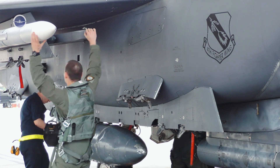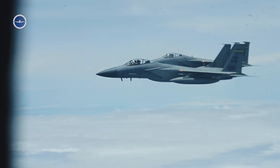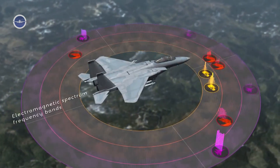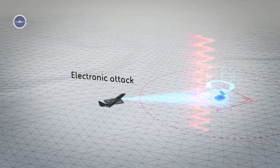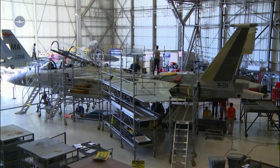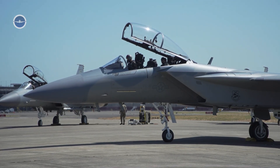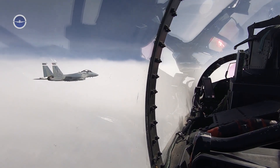Extended Range and Survivability. With conformal fuel tanks and efficient engines, the F-15EX has a greater range than many of its peers. It also features advanced electronic warfare systems, such as the Eagle Passive Active Warning and Survivability System, enabling it to detect, jam, and avoid enemy radar and missile threats. The F-15EX also allows for a second crew member to manage complex missions, which is especially useful in electronic warfare or command and control operations.